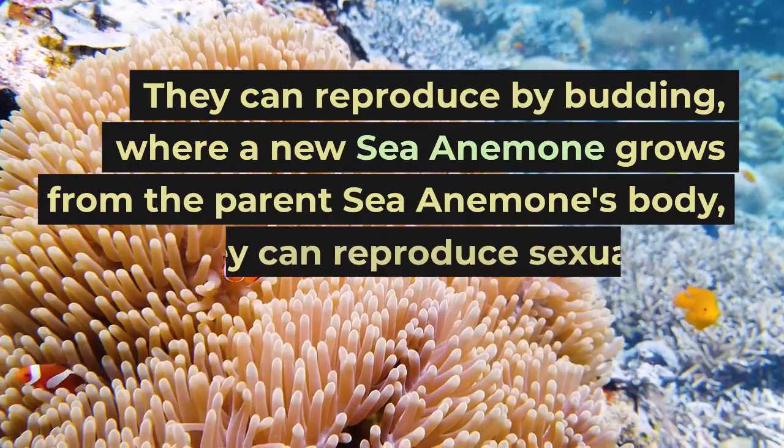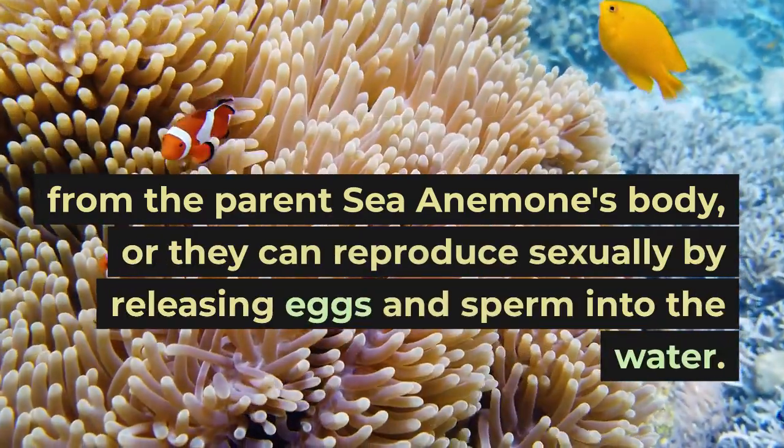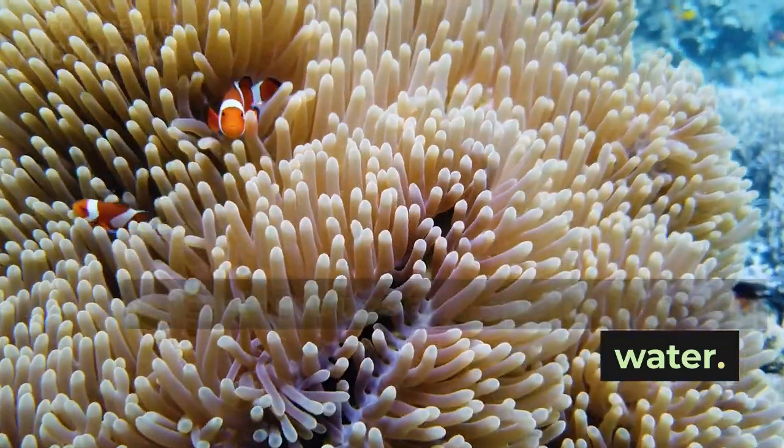Another interesting fact about the sea anemone is that they can reproduce both sexually and asexually. They can reproduce by budding, where a new sea anemone grows from the parent sea anemone's body, or they can reproduce sexually by releasing eggs and sperm into the water.